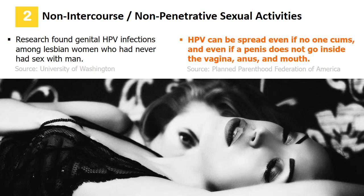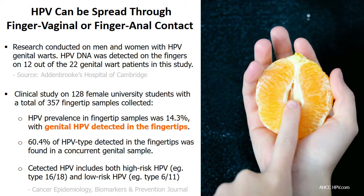Research from the University of Washington found genital HPV infections among lesbian women who had never had sex with a man. Addenbrookes Hospital of Cambridge detected HPV on the fingers of genital wart patients. A clinical study on female university students found HPV prevalence in fingertip samples was 14%, with 60% of HPV types detected in the fingertips also found in concurrent genital samples.